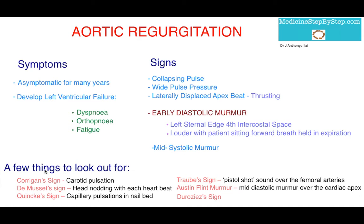A few other things to be aware of that may come up in exam questions. Corrigan's sign, whereby you see carotid pulsation. De Musset's sign, where there's head nodding with each heartbeat. Quincke's sign, where there are capillary pulsations in the nail bed. Traube's sign, a pistol shot sound over the femoral arteries. And then there's the Austin Flint murmur, which is a mid-diastolic murmur over the cardiac apex, thought to be because of the aortic jet impinging on the mitral valve, causing almost a picture of mitral stenosis.